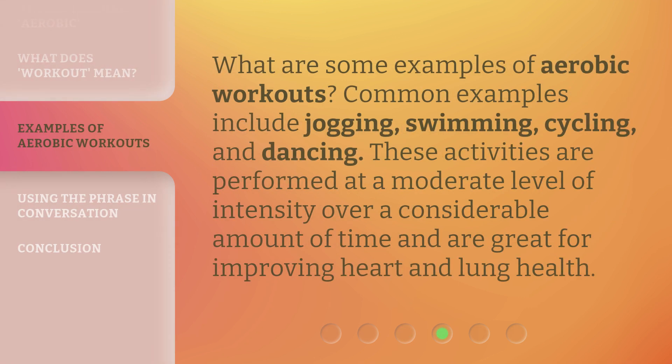What are some examples of aerobic workouts? Common examples include jogging, swimming, cycling, and dancing. These activities are performed at a moderate level of intensity over a considerable amount of time and are great for improving heart and lung health.